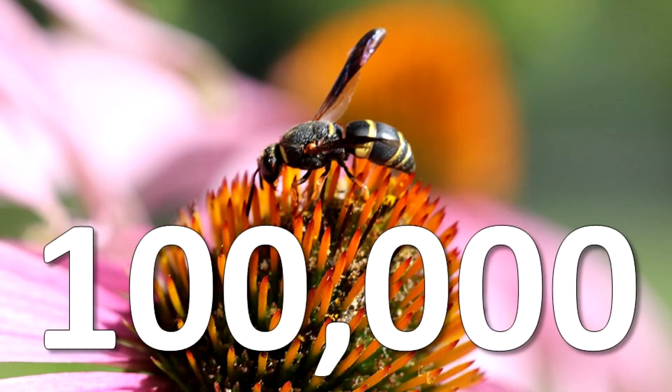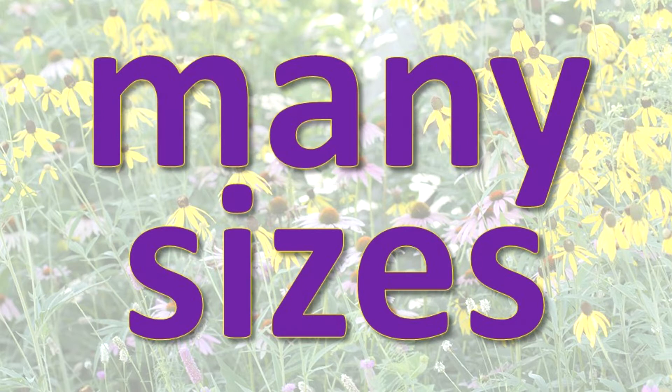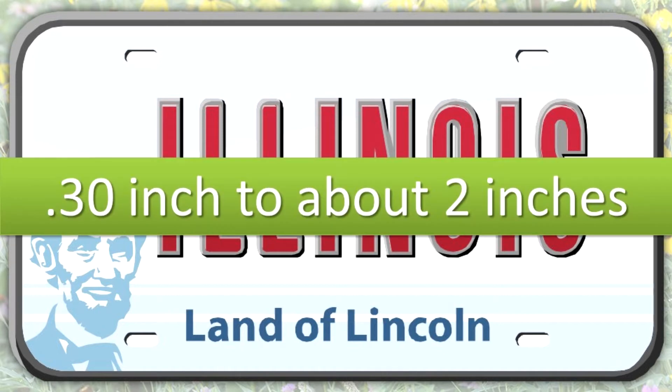More than 100,000 types of wasps have been identified on Earth so far. How big are wasps? Because there are so many different types of wasps, there are wasps of many sizes. In Illinois, the general range is from about three-tenths of an inch in length to some species that are about two inches in length.